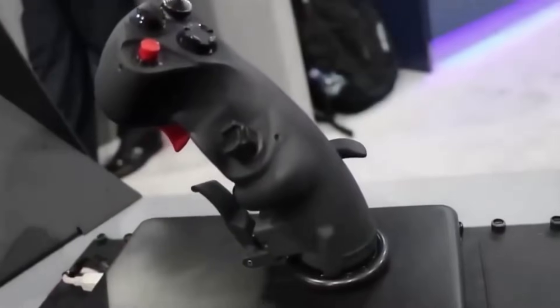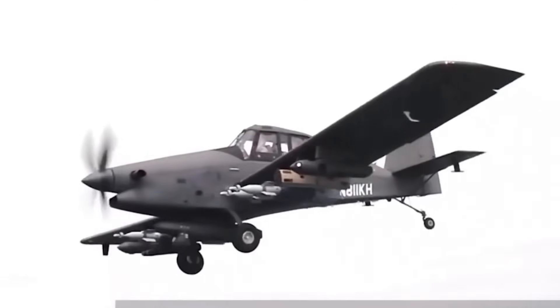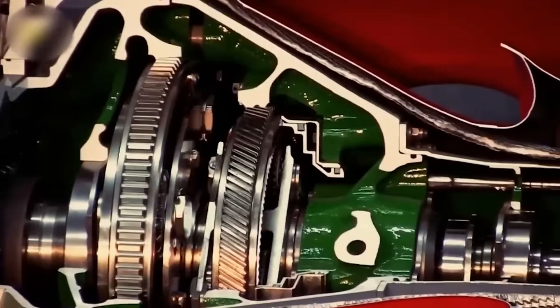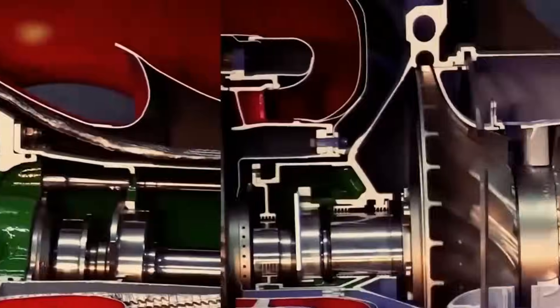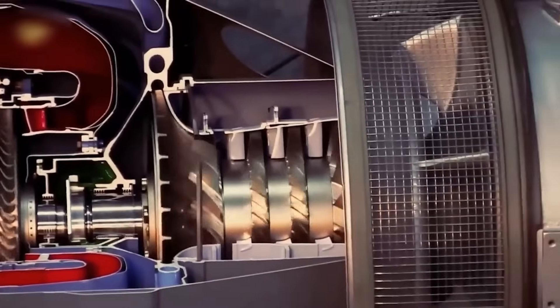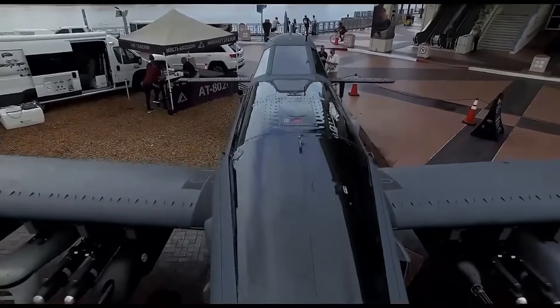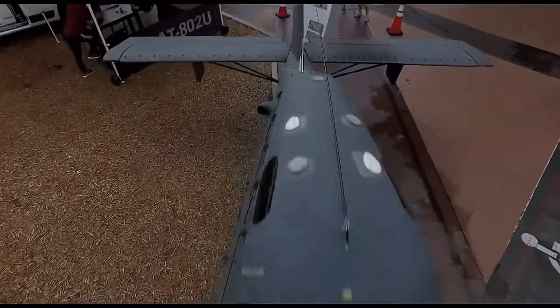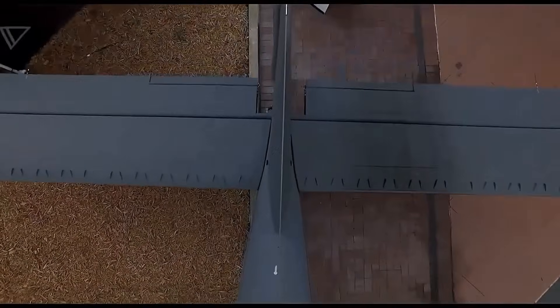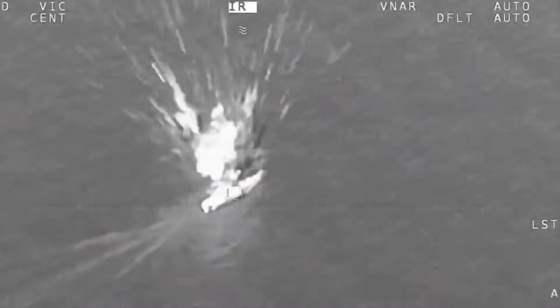The height of the attack aircraft is 13 feet. The uninterrupted operation is ensured by the Pratt and Whitney turboprop engine PT6A-67, with a power output of 1,600 horsepower. The fuel capacity in the wing tanks is 320 US gallons, and in the fuselage tanks it's 360 US gallons. The attack aircraft can reach speeds of up to 245 miles per hour at an altitude of 10,000 feet. The range is 1,500 miles.